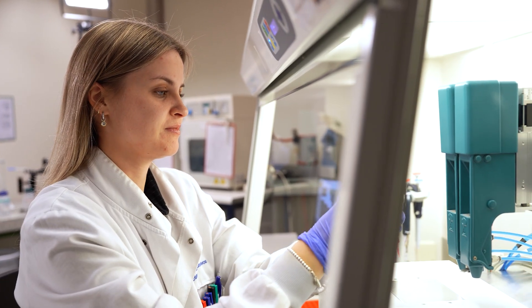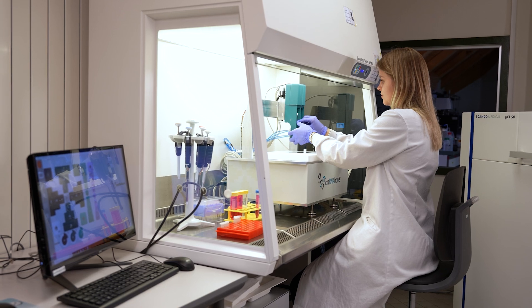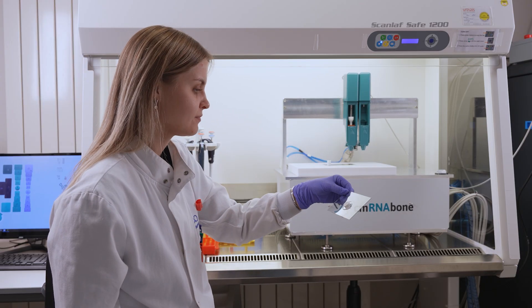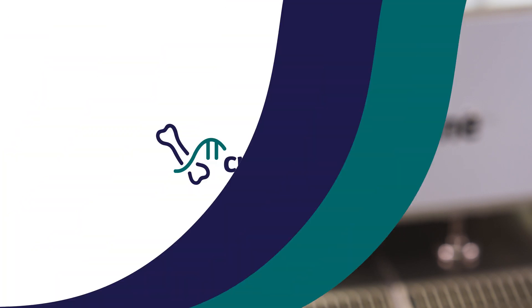The nice thing about the concept developed in this project is it doesn't need anything from the patient — the gel, the material, the coding sequence, and the molecules can all be made in the lab. We can hopefully produce new bone for any patient. Without a doubt, this is a technology that has come to stay.